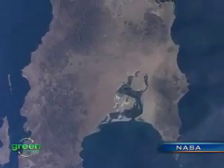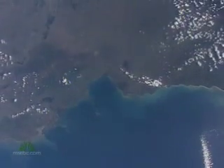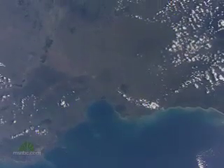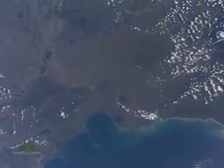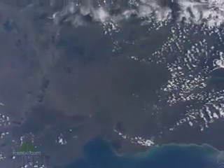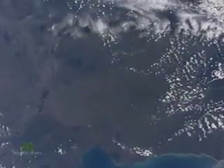On Earth Day, NASA celebrated by releasing some spectacular high-definition photos of the Earth from 220 miles up. The International Space Station shot these photos. On this Earth Day evening, we have a special look tonight at the whole Earth from space. One feature stands out above all, and that's water.